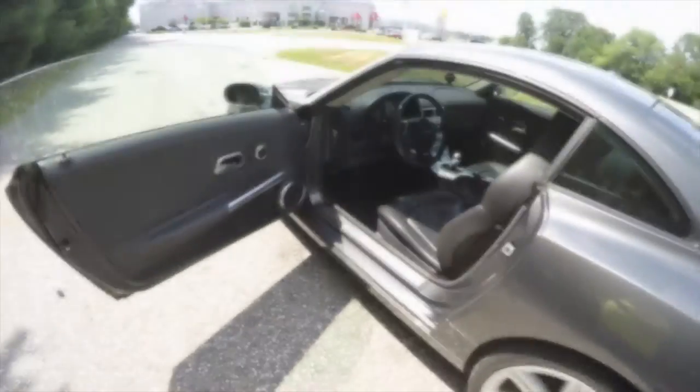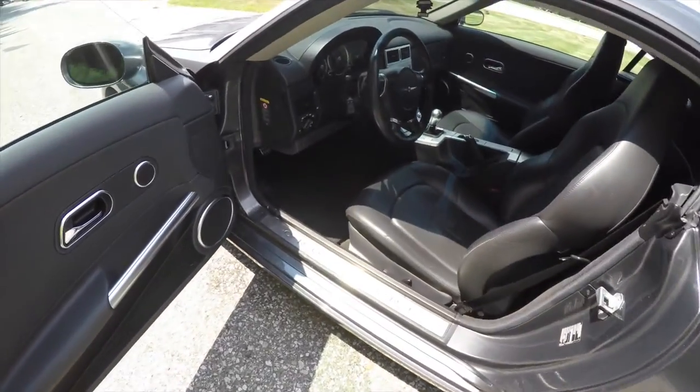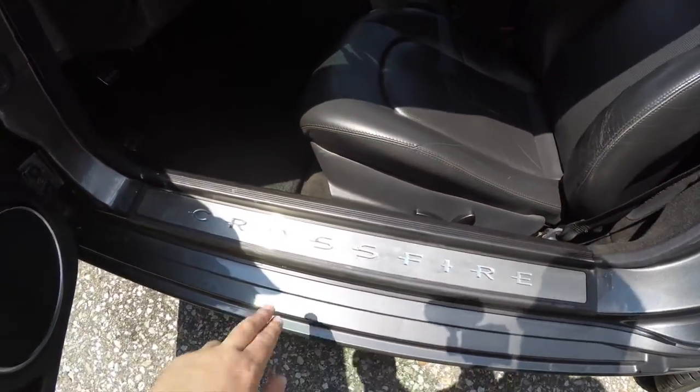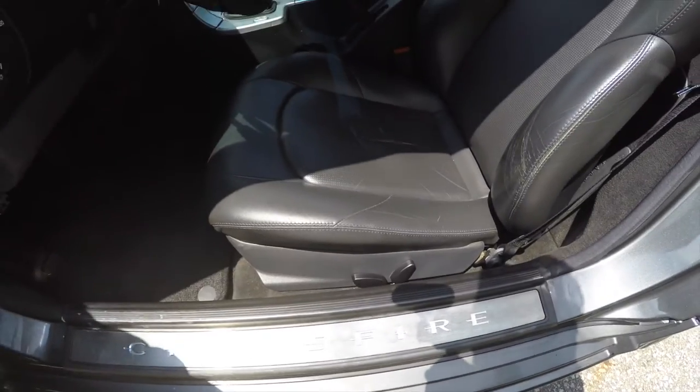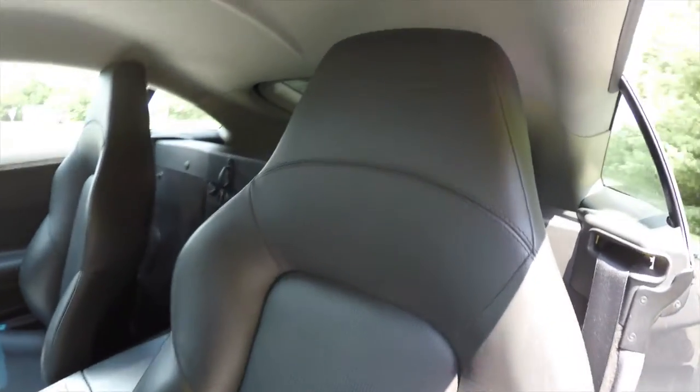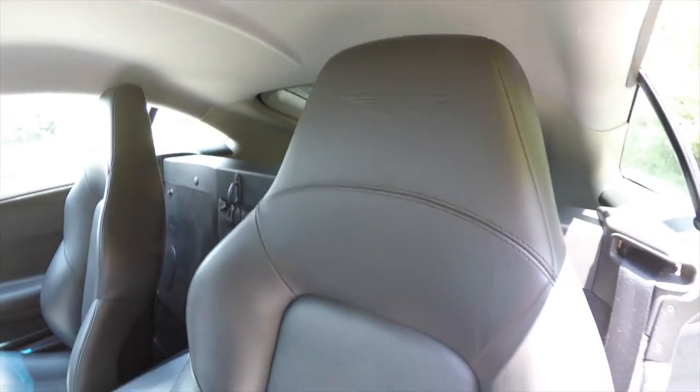Let's take a look at the interior. Inside, this vehicle is equipped with power windows, power heated mirrors, and power door locks. We've also got the brushed aluminum Crossfire plaque, eight-way power driver and passenger seats, and the Chrysler logo embroidered in the headrests.